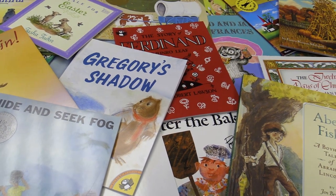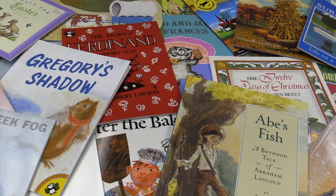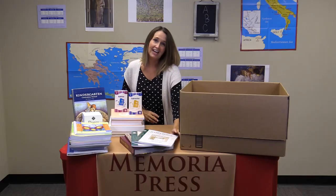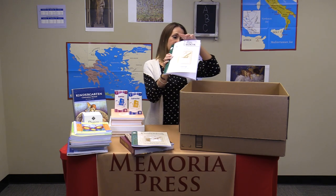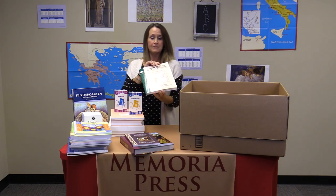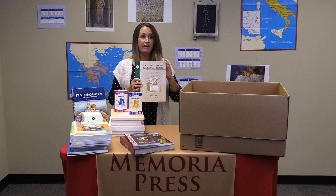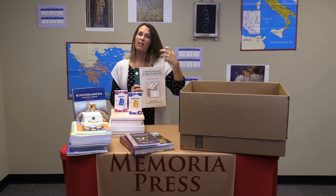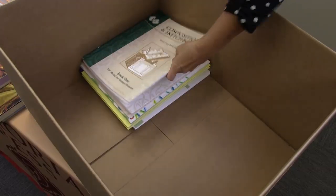The Kindergarten Read Aloud set that coordinates with the Enrichment Guide can be purchased at memoriapress.com. Next you'll have a copy book which has your memory verses and poems that you'll be writing each week. You'll also have a composition and sketchbook, where you will develop some of your enrichment activities and do some writing together.